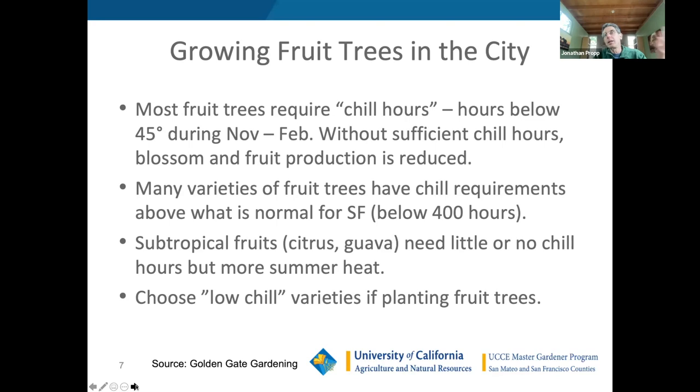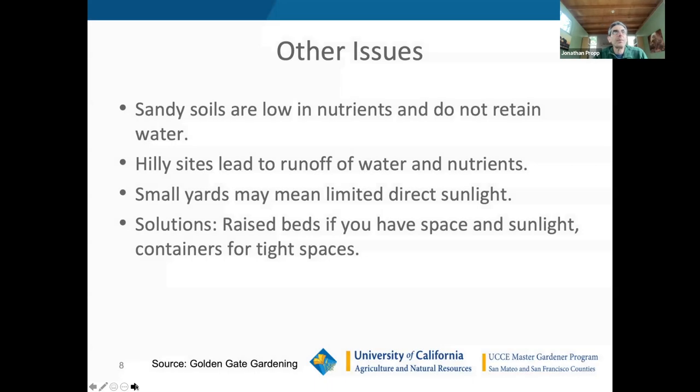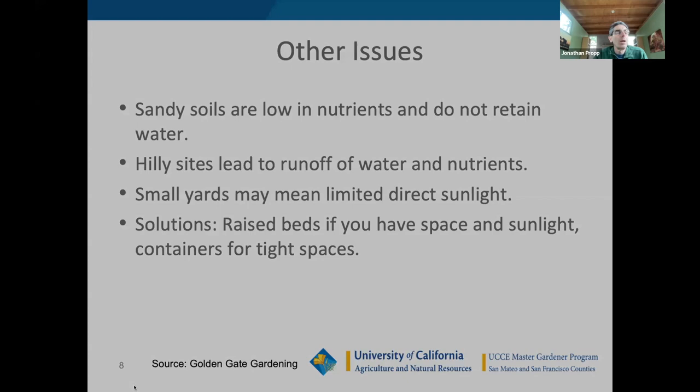Other challenges include sandy soils in large parts of the city that are low in nutrients and drain quickly, hilly sites with runoff, and small yards where sunlight is obstructed by trees and structures. Building a raised bed is a good solution to ensure quality soil. Many people in the city will also be using containers, and container gardening is mostly the same with just a few additional considerations.